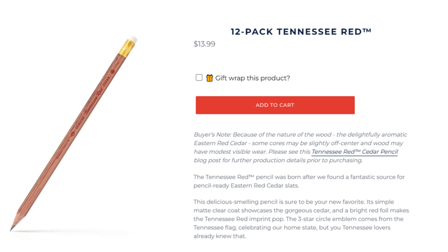If, for you, a pencil is just a writing tool, this pencil may not be for you. However, if a pencil is a partner or an accomplice in the act of creativity, then you should give this instrument a try. For around a dollar per pencil, it is expensive. But for the experience this pencil offers, I have found it to be a bargain.